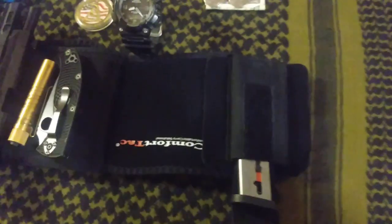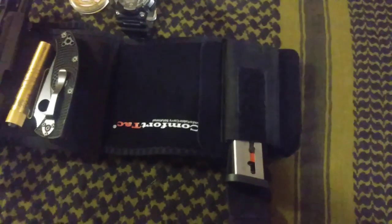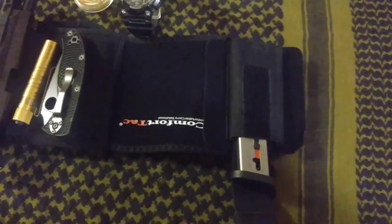Morning guys, quick pocket dump for me. My day off errands type of carry for an old guy in Southeast Michigan.